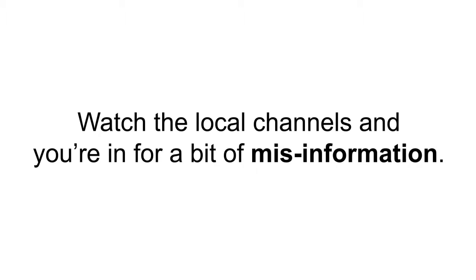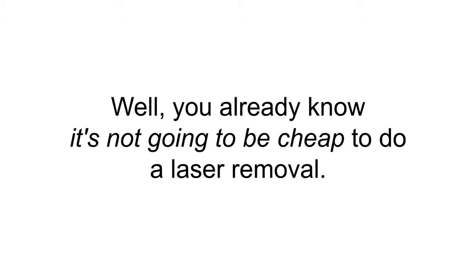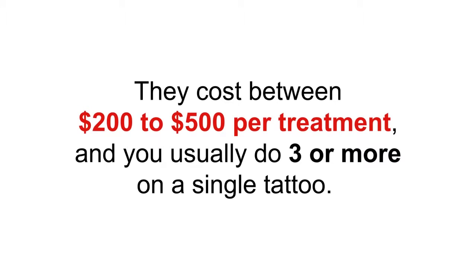Watch the local channels and you're in for a bit of misinformation — ad after ad showing some miracle laser burning tattoos away almost magically. Think it's really that easy? Well, you already know it's not going to be cheap. Laser removal costs between $200 to $500 per treatment, and you usually do three or more on a single tattoo.